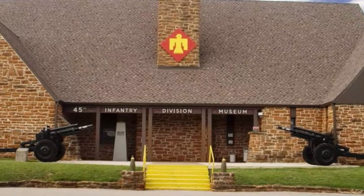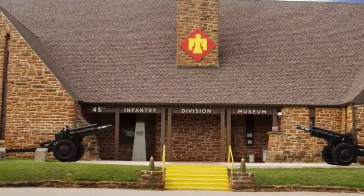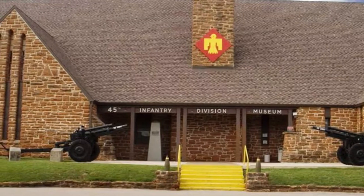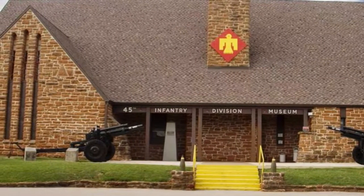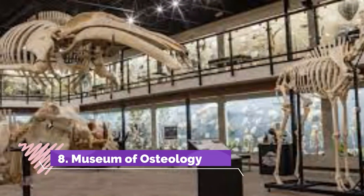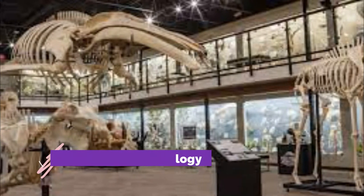Number seven: Infantry Division Museum. The largest state-managed military museum in the country, this patriotic attraction traces the Oklahoma lineage of the country's servicemen and women from 1541 all the way through Desert Storm. Exhibits within the WPA-built Lincoln Park Armory facility detail one of the first National Guard units called up for World War II.